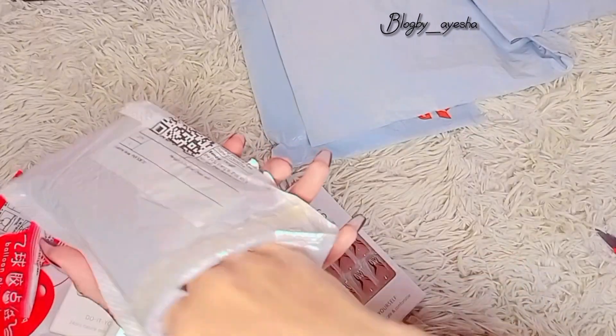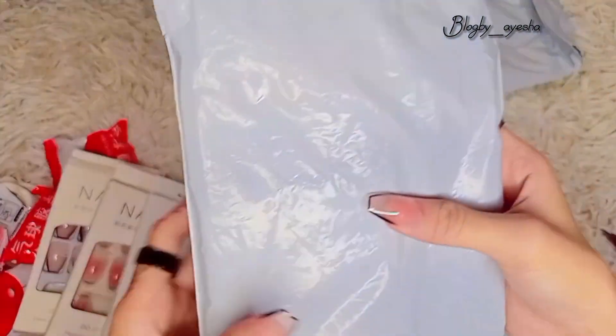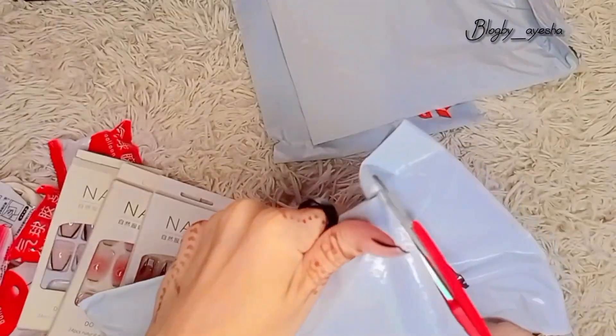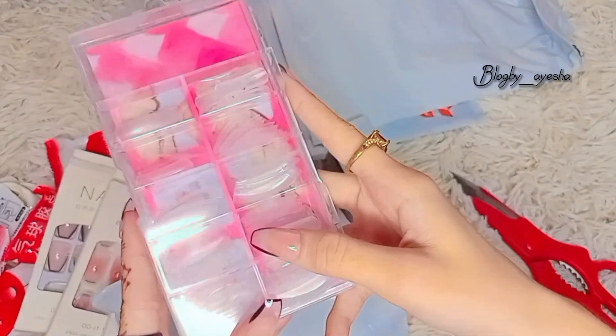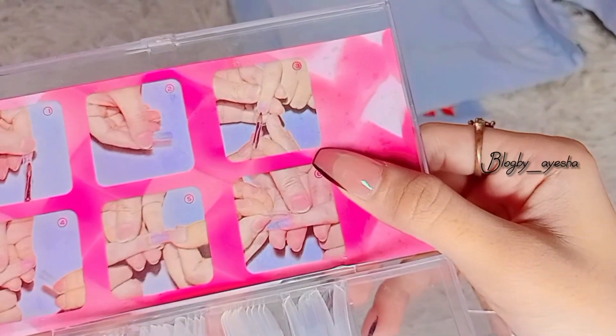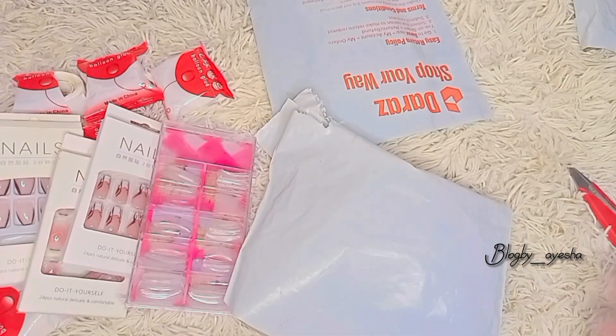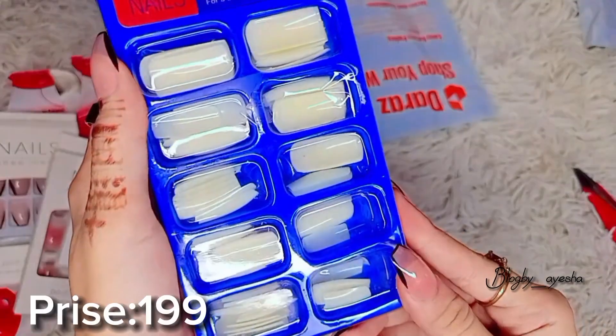Artificial nails with alcohol pad and mini wooden nails buffer with glue. 100 PCS mold tip extension for acrylic nail, prize 299. Prize 199.